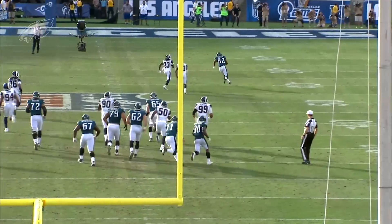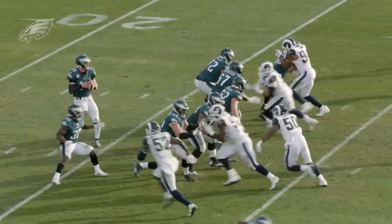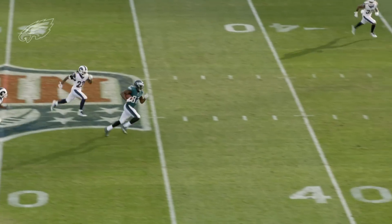That's one of the things Carson gives you that not a lot of quarterbacks can do. The offensive line and everybody will have to pick up their game to make sure Nick is protected and has time to throw the football.